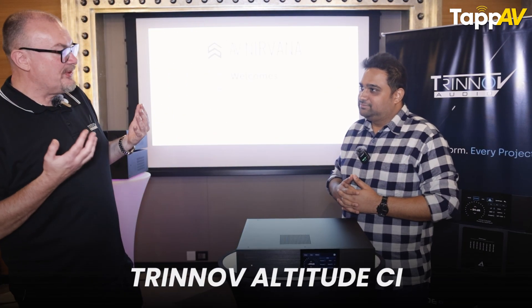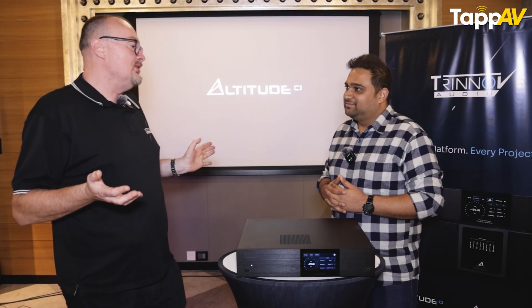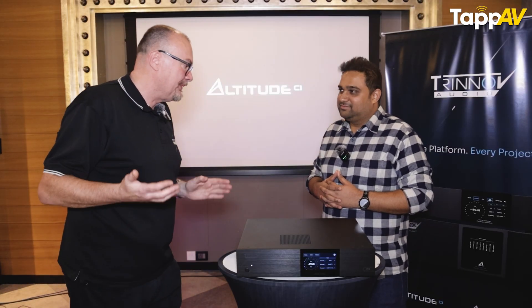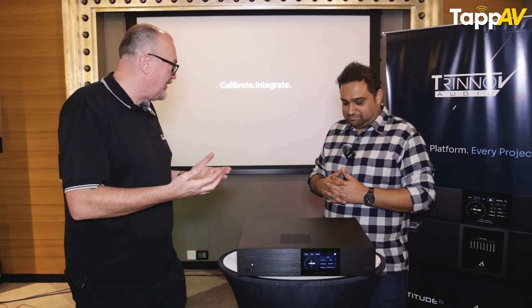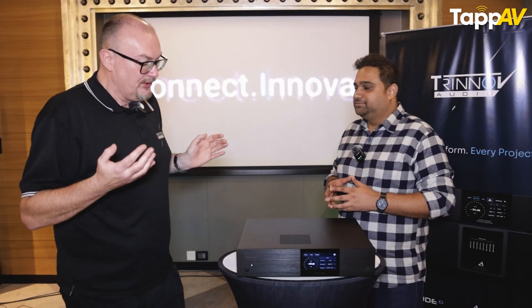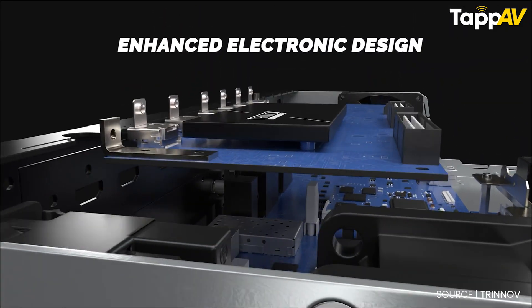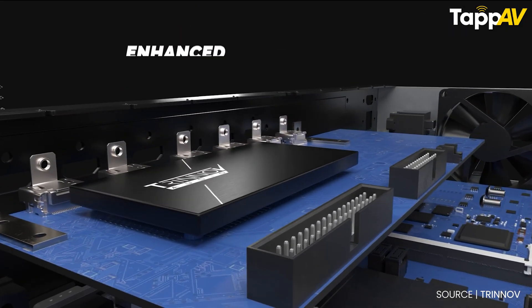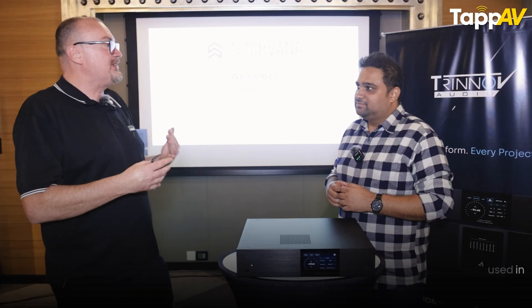Altitude CI is a brand new product from Trinov. We've taken this opportunity to effectively start with a clean sheet of paper. We've looked at the product and said what do we need in an AV processor for our key market, which is home theaters, home cinemas. It's a completely new motherboard architecture. It's still Intel-based, which means it's got vast amounts of processing power, and we've added a new board inside called the TAC-2.